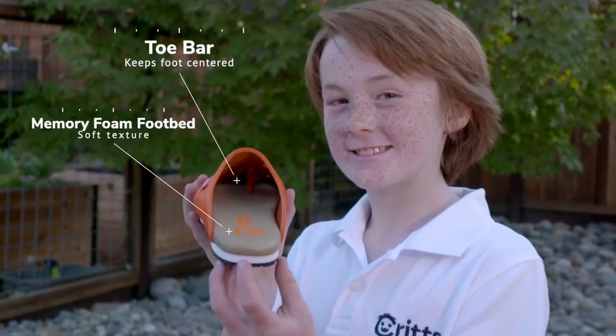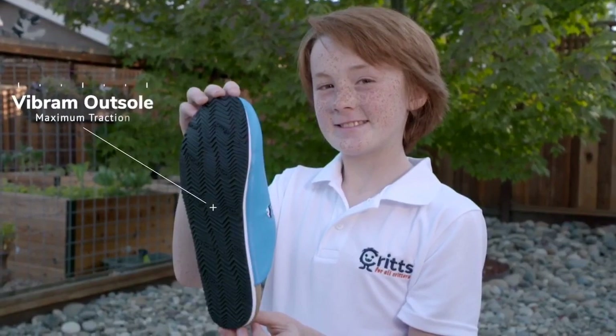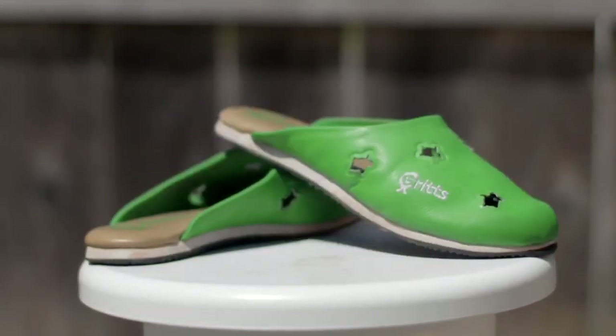The toe bar helps keep the Crit centered, while the Memory Foam footbed is soft like a slipper, and the Vibram outsole provides maximum traction. Create your unique Flip Crit and choose the color and critter that's right for you.